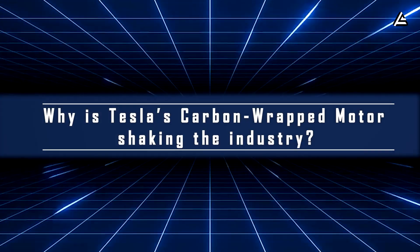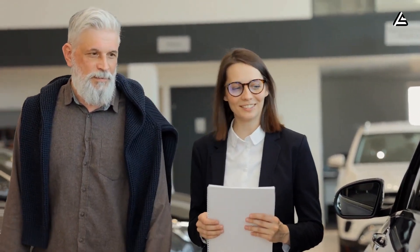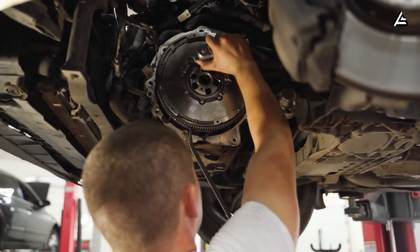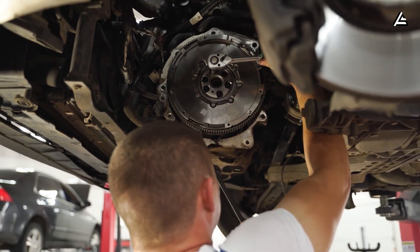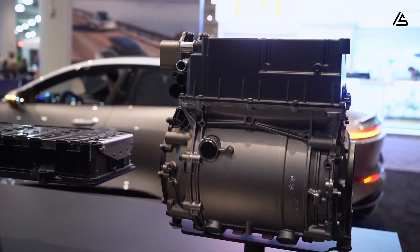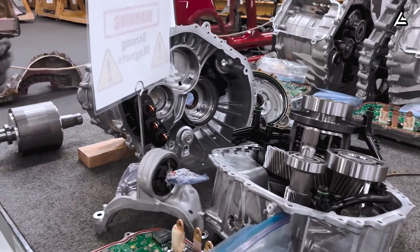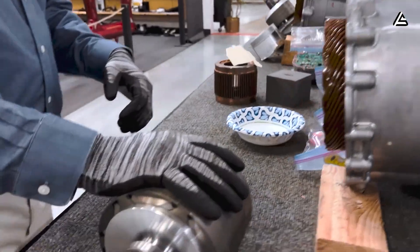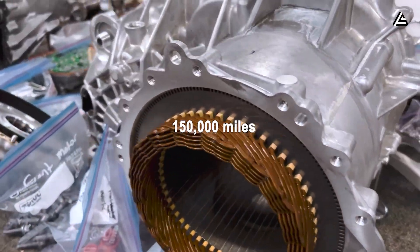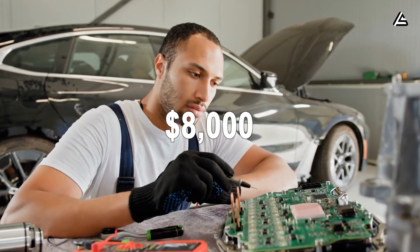Why is Tesla's carbon-wrapped motor shocking the entire industry? Most EV buyers — especially men over 50 who have driven gas cars their whole life — share the same three fears: rising repair bills, parts that don't last, and machines that break the moment warranty expires. With today's EV motors, those fears are not imaginary. Heat, rotor expansion, and bearing wear gradually erode performance, causing efficiency loss of 7 to 12 percent after just 100,000 to 150,000 miles, eventually leading to repairs that can run between $3,000 and $8,000.